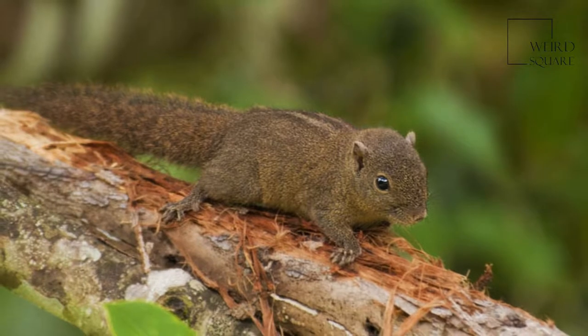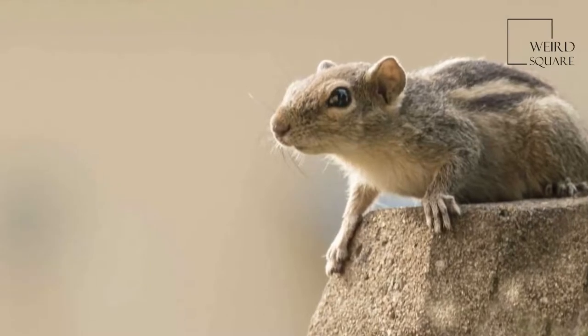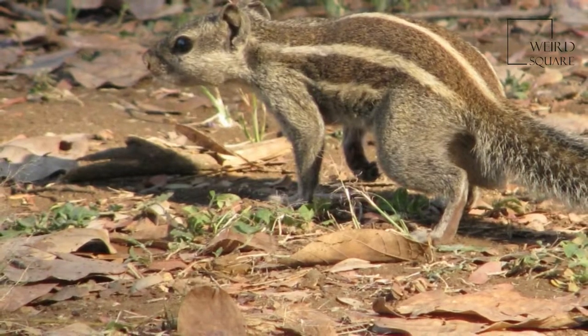These squirrels eat mainly nuts and fruits. They are fairly vocal, with a cry that sounds like "chip chip chip" when danger is present. They are opportunists in urban areas and can be easily domesticated and trained to accept food from humans.